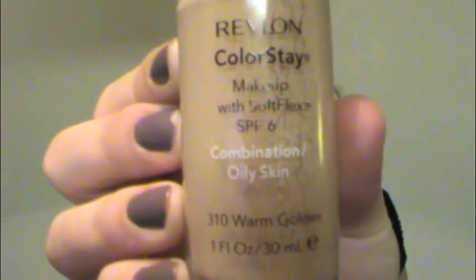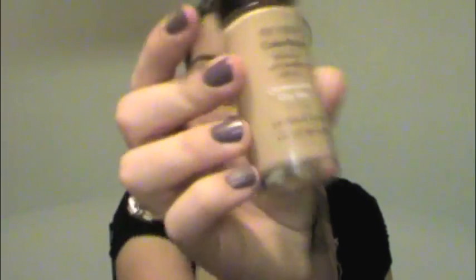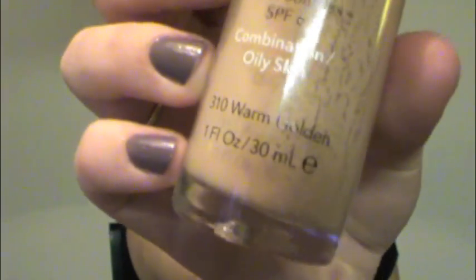The first one is a staple repeat for the past years — this is one item I will probably always forever use, and that's my Revlon Colorstay Liquid Foundation. I use the combination oily formula and the color I always purchase is in warm golden. It's perfect during the summer. During the winter it's a little tiny bit dark, but I just blend it in well and it gives me a little bit of color since I'm in lighter shades in the winter.